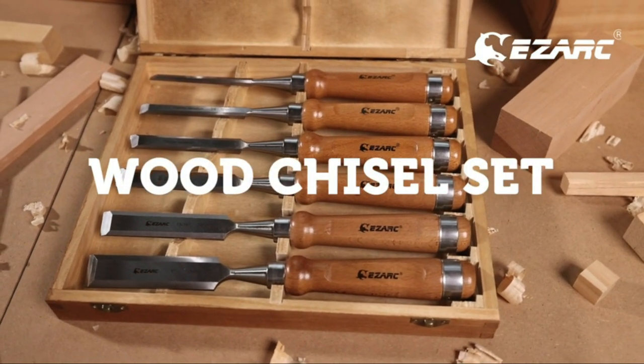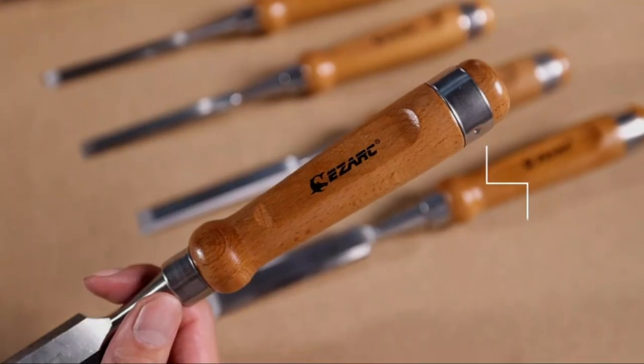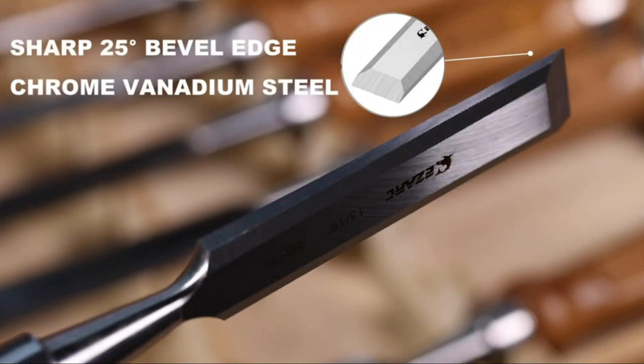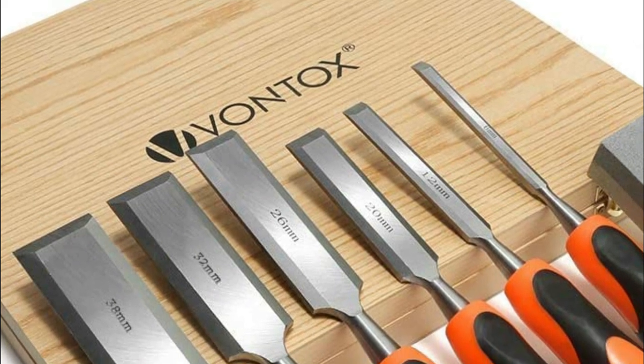There's something about the sound of a sharp, clean chisel biting into wood that just feels right. Maybe it's because we're all human after all, and our primal instinct is to protect ourselves and our loved ones. Regardless of why we love wood chisels, there are some great models out there that are perfect for anyone looking to get into the craft. Here are some of the best wood chisels on the market today.